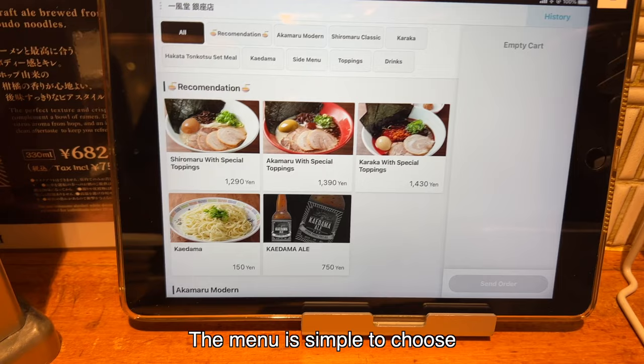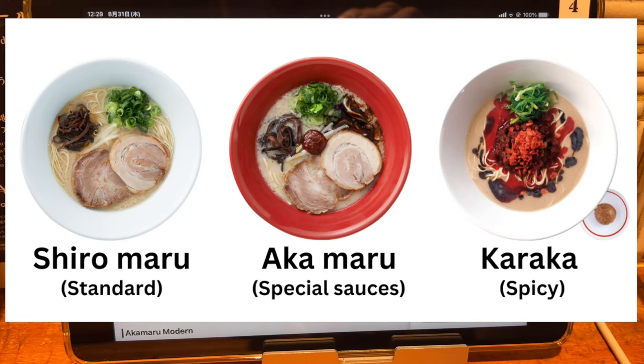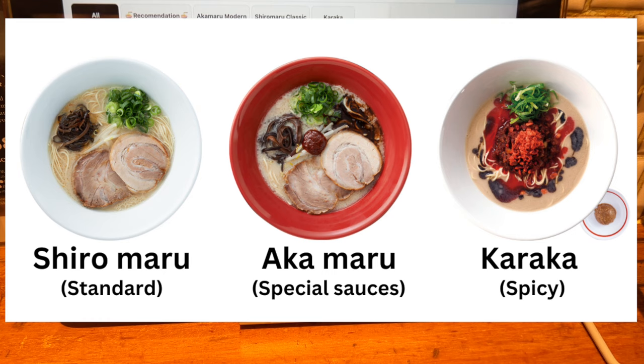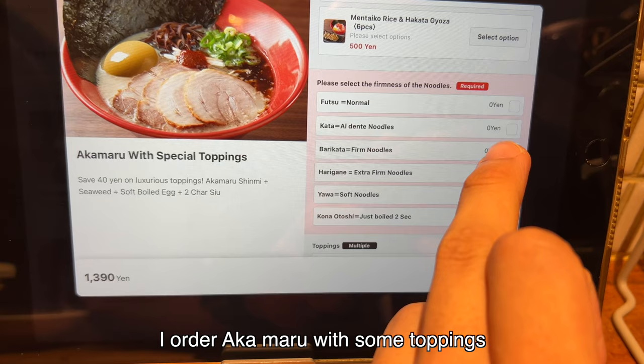Tonkotsu is a pork broth. The menu is quite simple to choose — it's Shiromaru, Akamaru, and Karaka. Shiromaru is Ippudo's standard with creamy tonkotsu soup; it's their signature menu. Akamaru has a special sauce on it, and Karaka is the spicy version.